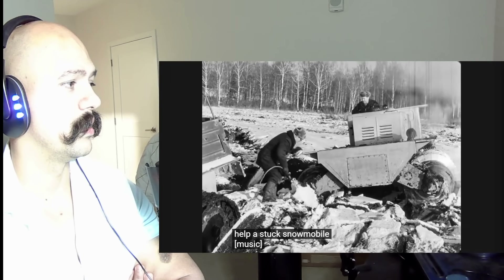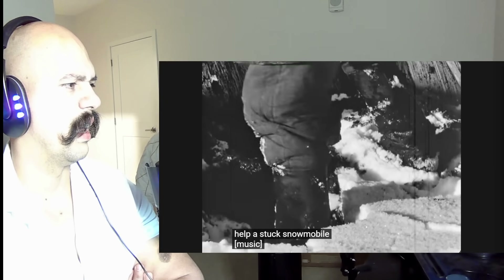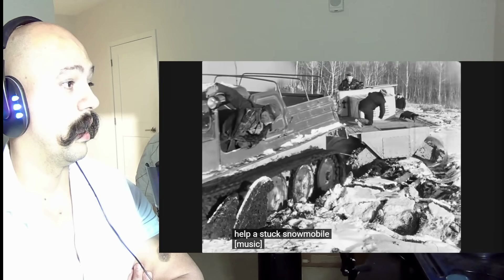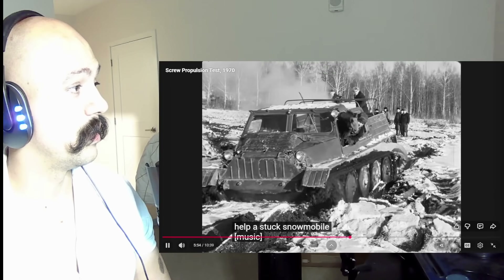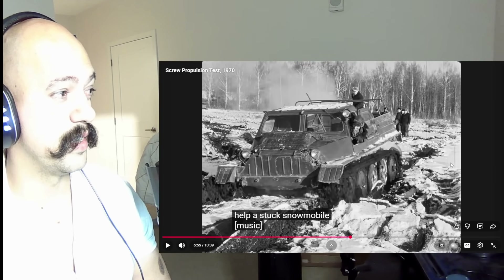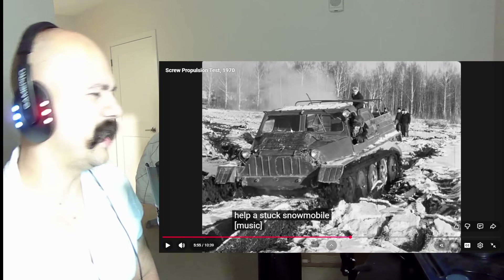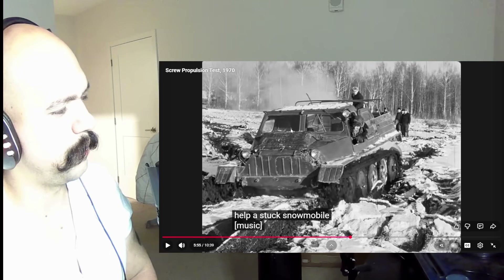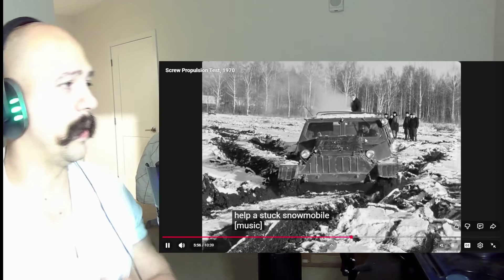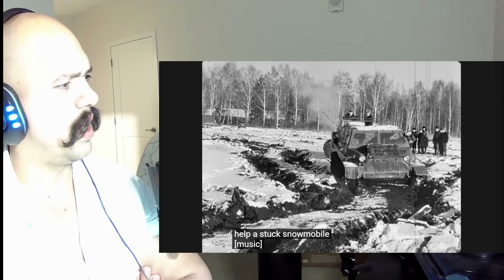That's not bad. Man, that's impressive — that is actually impressive. The fact that they can pull that out — I would say it's not a tank, it's just a vehicle, more of a vehicle for war I guess. The fact that they can do that — wow, amazing.